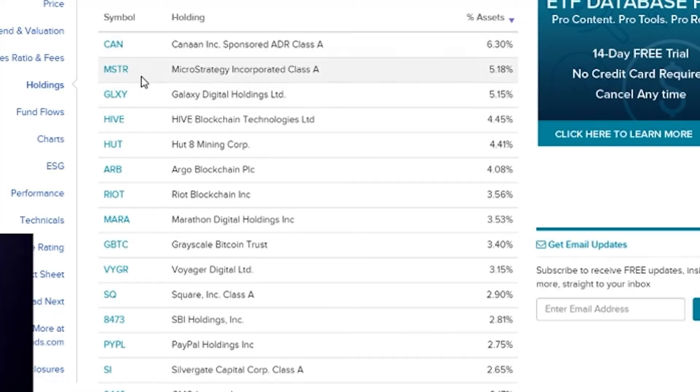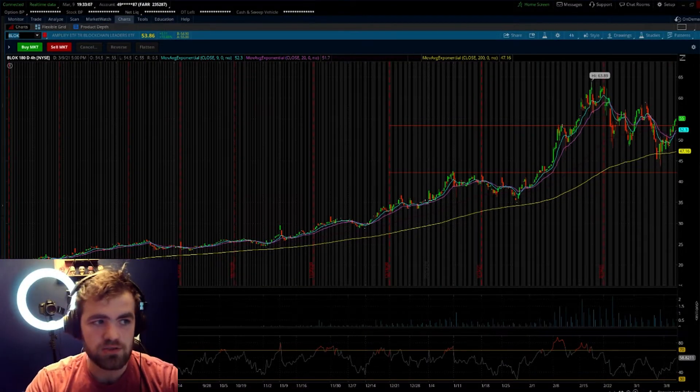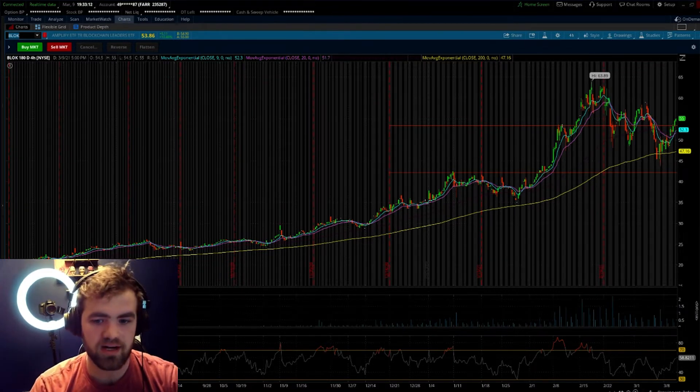Looking at the holdings, a lot of the money goes into ticker symbol CAN, which is an overall blockchain company. The second one is MicroStrategy, then ticker symbol GLXY — Galaxy Digital Holdings. All of these are pretty much blockchain companies in this ETF, which is phenomenal. So you're still exposed to blockchain but you're not heavily concentrated, you're still diversified and compounding your money with dividends. It's fantastic.